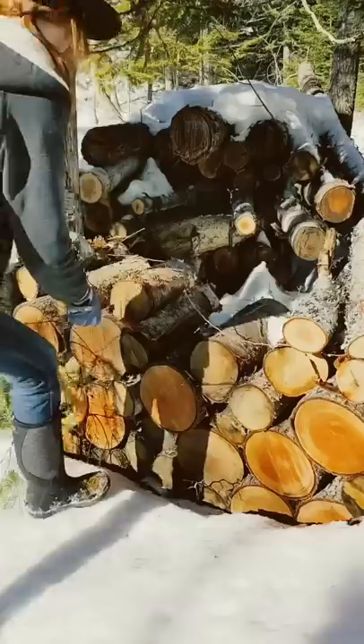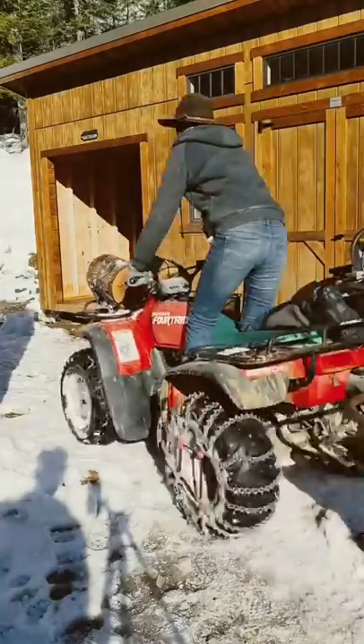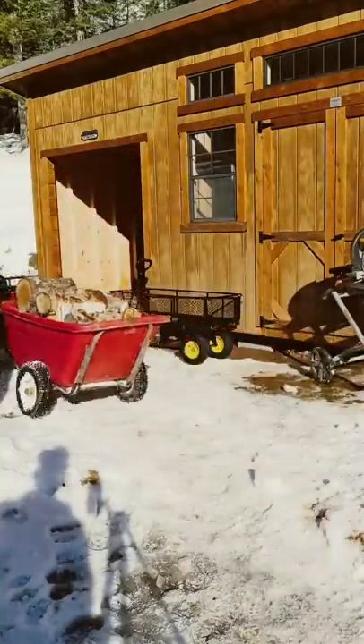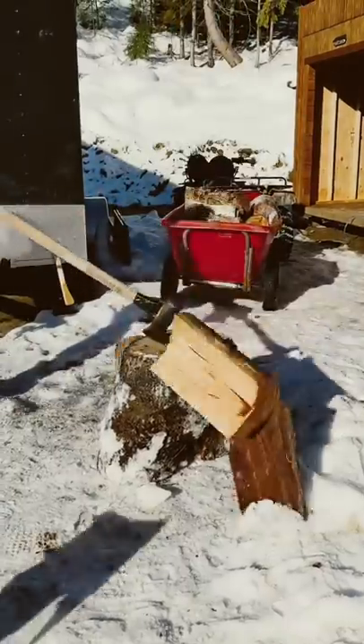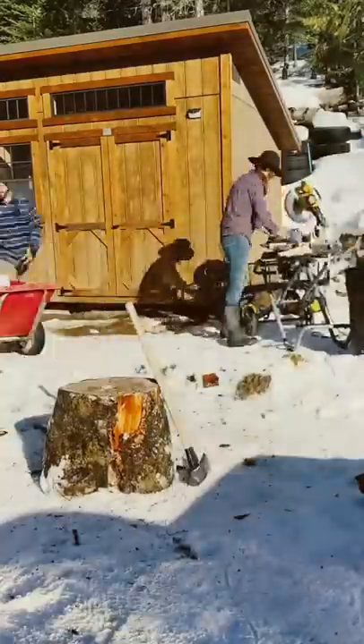Last spring, when we were clearing our building site, we cut up a bunch of rounds that have been drying all summer. Ideally we would have been doing all of this over the summer, but getting our building dried in before the first snow was our biggest priority. We also didn't know that our wood stove was only going to take 16-inch logs, so after Riley splits them, I have to cut them to length.